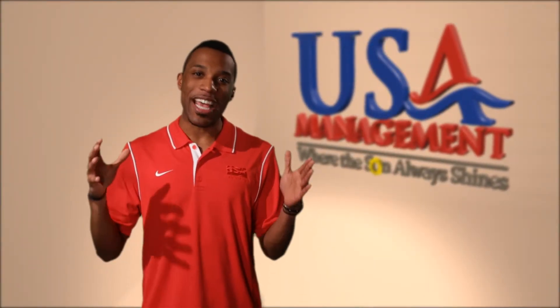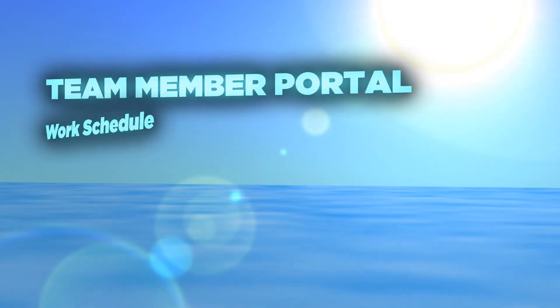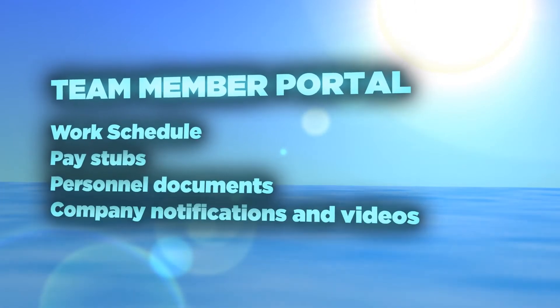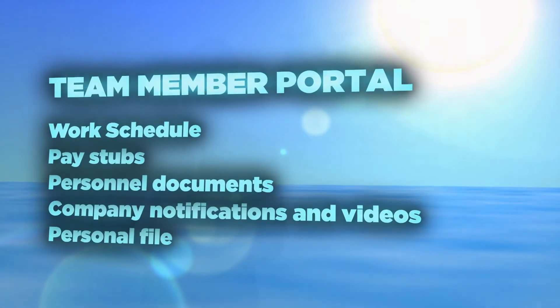Now, let's discuss the team member portal. This is a huge asset to every team member. Within the portal, you're able to access all items necessary for you and your success, including the following: your work schedule, pay stubs, personnel documents, company notifications and videos, and your personal file. Plus, you'll also be able to view your hours when clocking in with secure time.